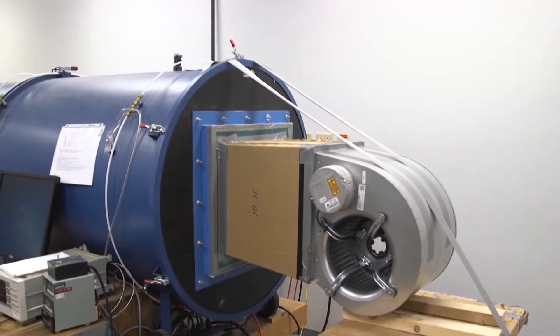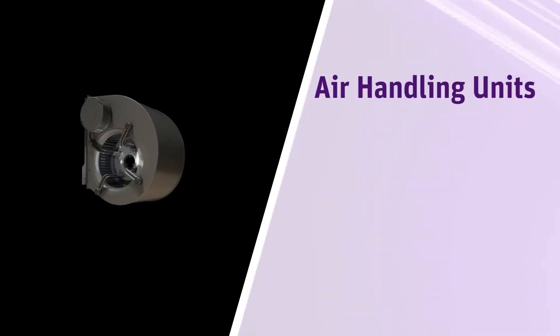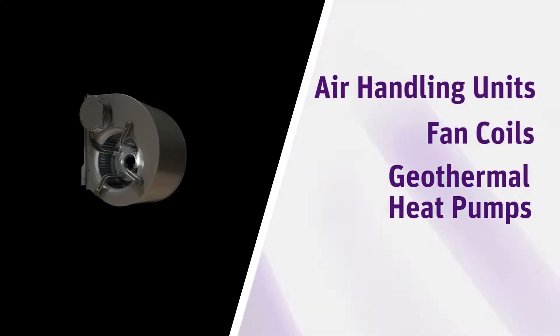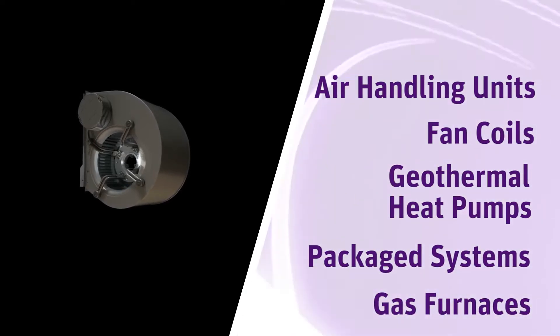The Dextar was designed with a number of HVAC applications in mind: air handling units and fan coils, geothermal heat pumps, packaged rooftop systems, and gas furnaces. With all this flexibility, we also designed in some very practical solutions.